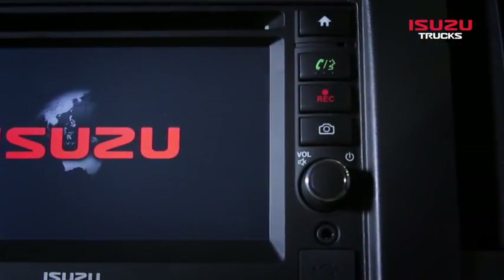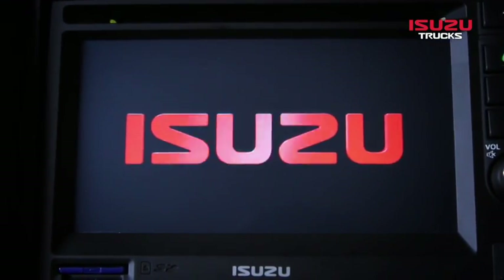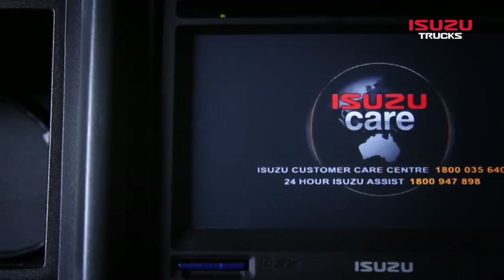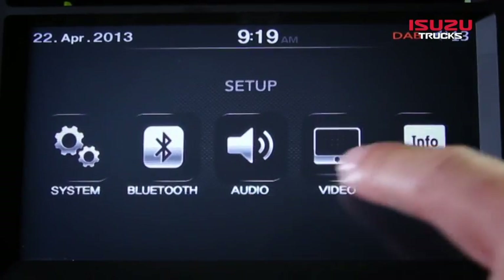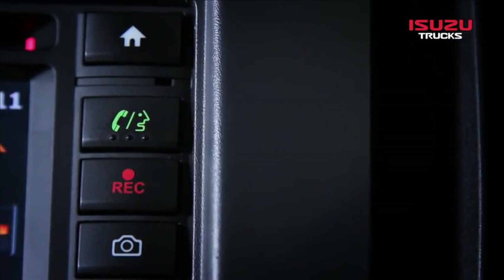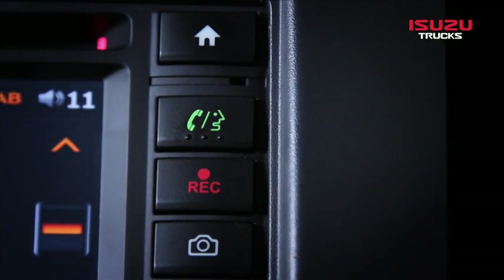The 6.2-inch touchscreen digital audio-visual entertainment unit with DAB+, fitted to all N-Series models, further enhances the car-like qualities of the range. The large screen shows full on-screen menus with most operations via the touch screen. Menu scrolling is via finger drag. There are only four physical buttons and a power on/off volume adjustment knob.